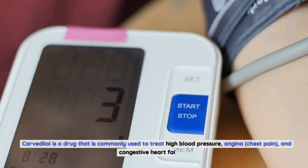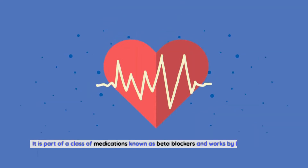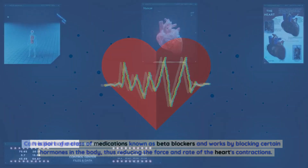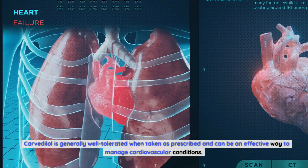Carvedilol is a drug commonly used to treat high blood pressure, angina, chest pain, and congestive heart failure. It is part of a class of medications known as beta blockers and works by blocking certain hormones in the body, thus reducing the force and rate of the heart's contractions. Carvedilol is generally well tolerated when taken as prescribed and can be an effective way to manage cardiovascular conditions.